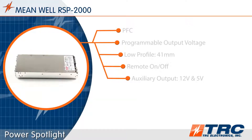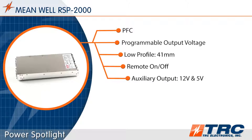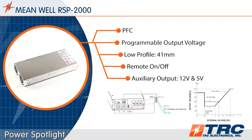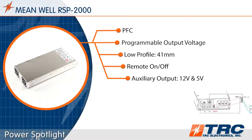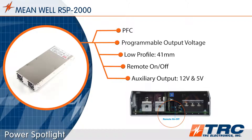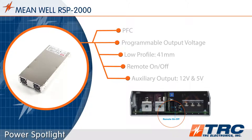The RSP 2000 series has a bunch of really nice built-in standard features. Some of them include PFC, programmable output voltage, 1U low profile, remote on-off, and auxiliary outputs. These types of features are really valuable in a power supply in the 2,000 watt range.